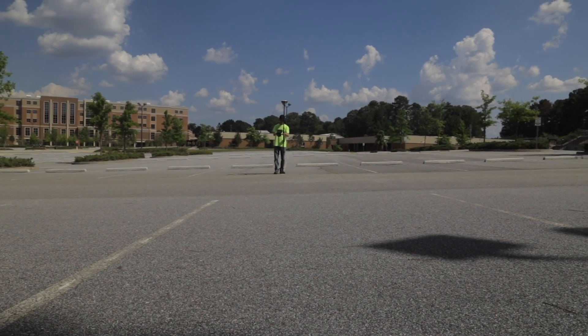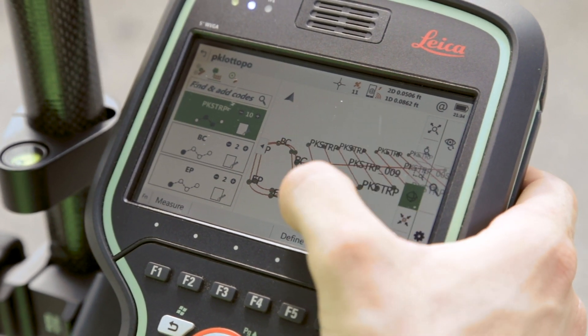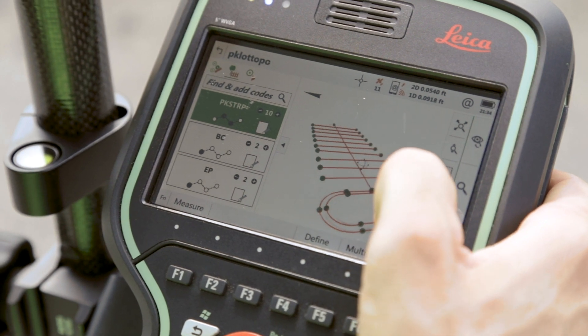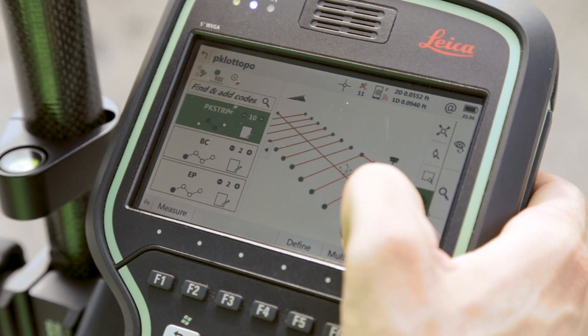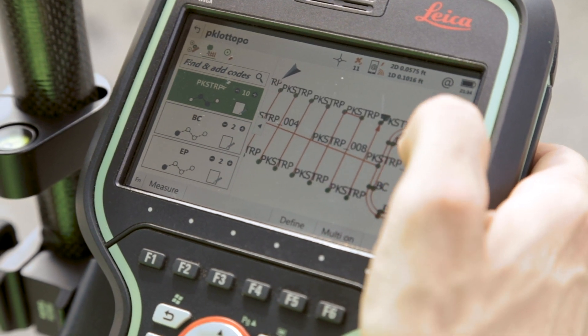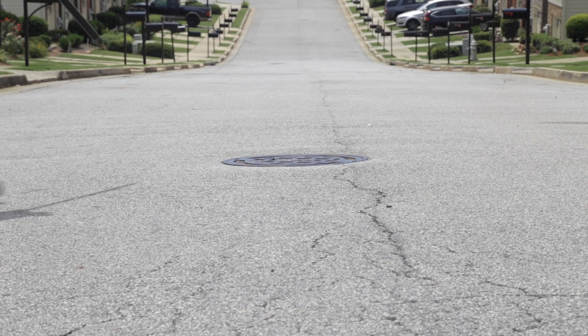A big help to me has been the incredible 3D visualization from Captivate, which helps me look at the data from all angles, revealing any mistakes I couldn't see from a top-down view. It also comes in handy when you have to map utilities in a neighborhood.